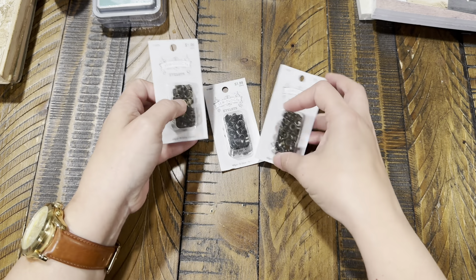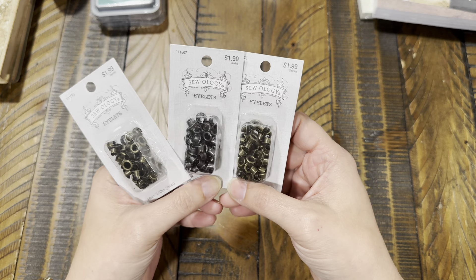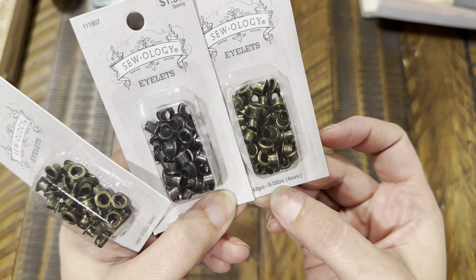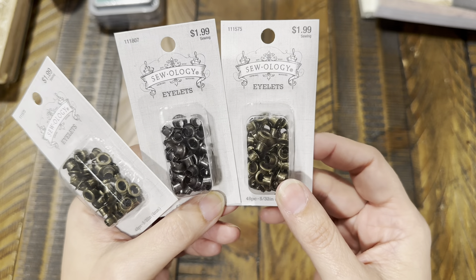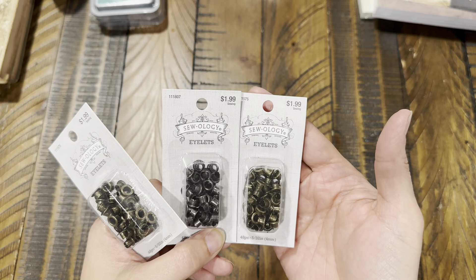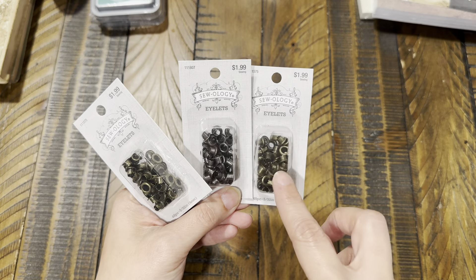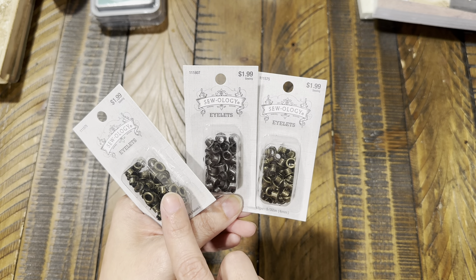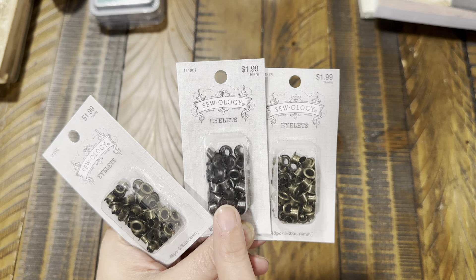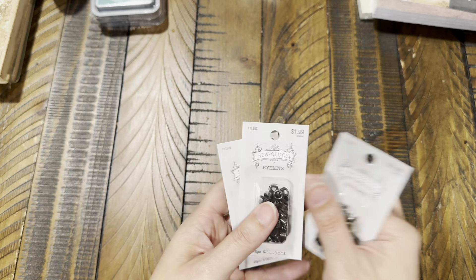This is a repeat buy for me — the Zoology eyelets at Hobby Lobby. Someone had asked where I buy my eyelets, and this is where I get them. These are the 532 4mm eyelets — 48 pieces. When Zoology is on sale it's 40–50% off, but even at around $2 for 48, it's not bad. I got the antique gold color and the gunmetal/pewter color.